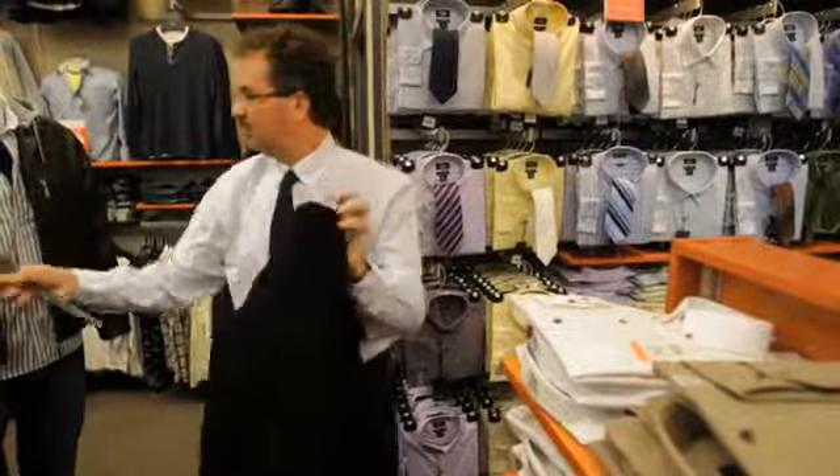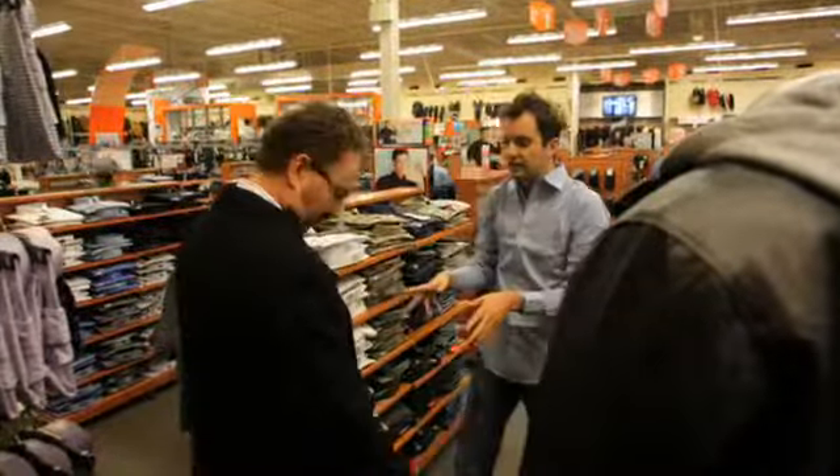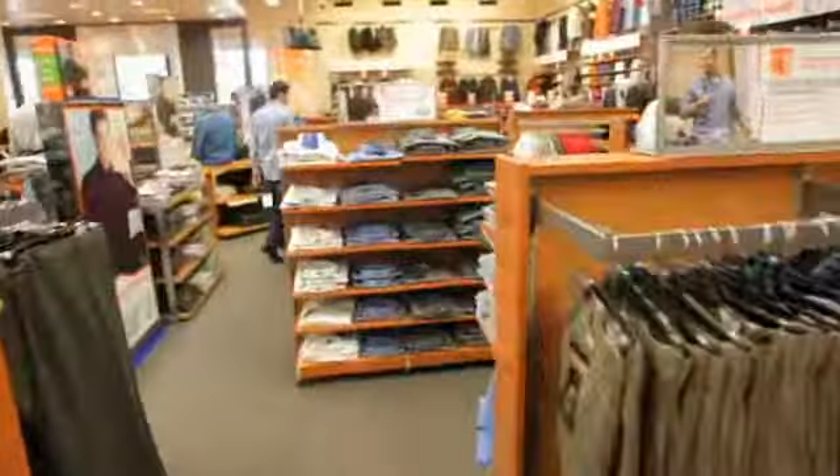The shirt looks really great — it's more of a business, club sort of shirt. We've got the brown shoes with the brown belt, and that's something you want to think about: you always want to match the belt with the shoes. You don't want to have a brown belt and black shoes — it kind of throws itself off.